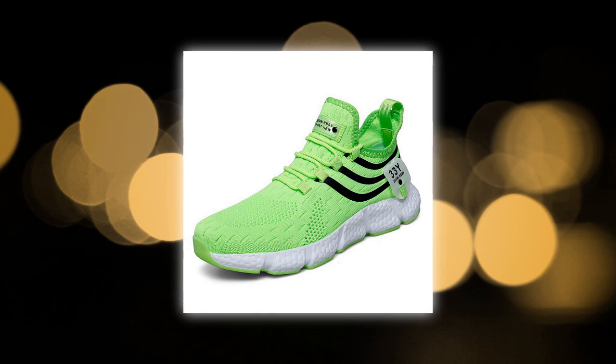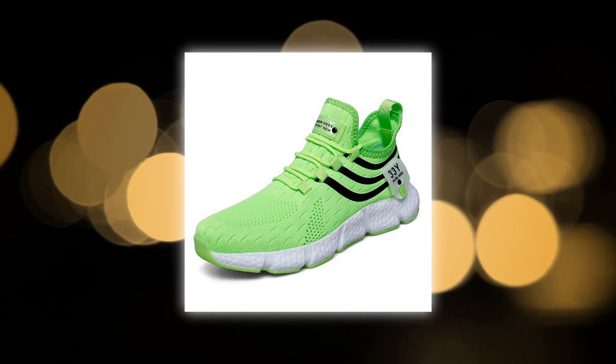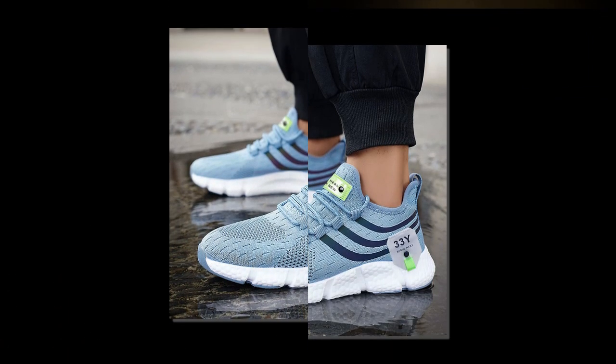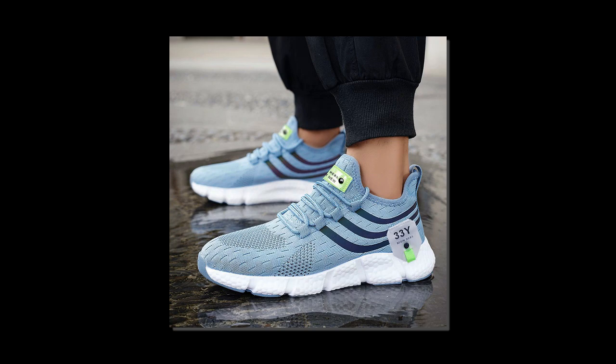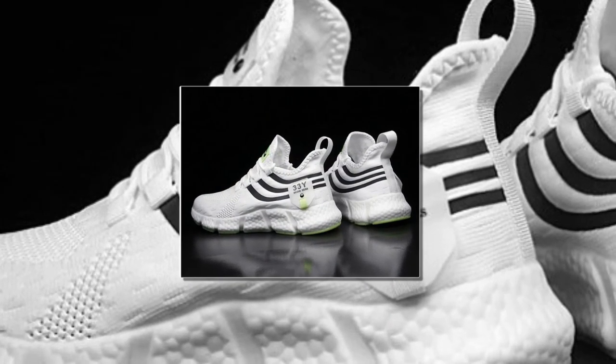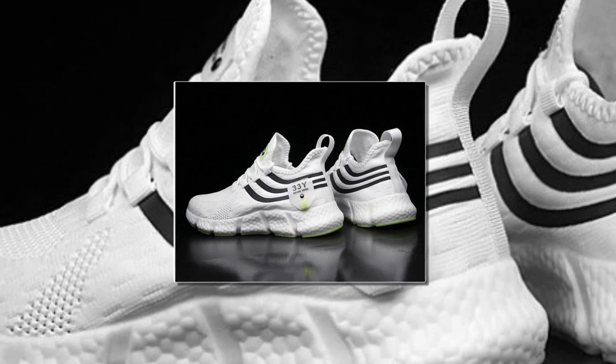Pair them with shorts for a summer day out or with jeans for a casual evening. The variety of colors also gives you plenty of options to match them with your wardrobe. Durability is another strong point — these shoes are built to last. The high-quality materials combined with robust construction ensure they can withstand daily wear and tear, whether you're walking on concrete, grass, or even a rocky trail.